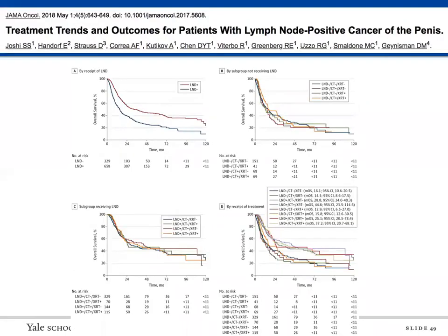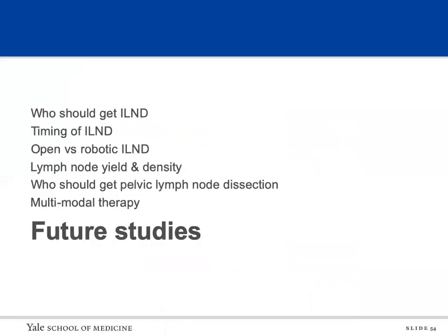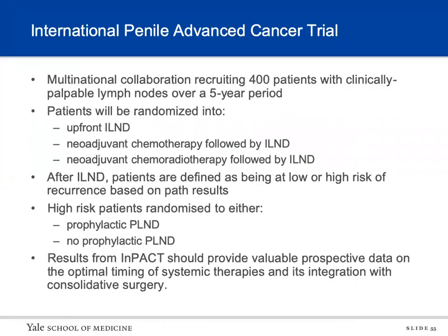A study using the National Cancer Database looked at patients with positive lymph nodes, stratified by treatment received. Lymph node dissection improved overall survival, but when stratified by type of adjuvant treatment — lymph node dissection with radiation or chemotherapy — they found that chemotherapy and radiation did not affect overall survival.